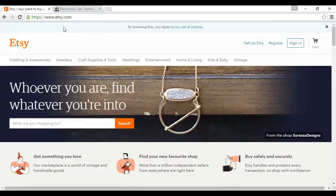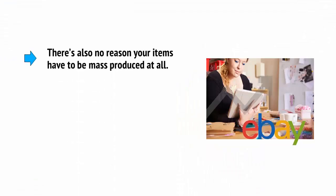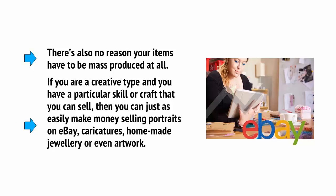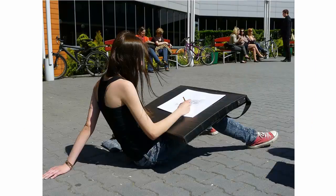This is made even easier by the fact that you can also promote your products on sites like Etsy at etsy.com, or of course on eBay at ebay.com. There's no reason your items have to be mass-produced at all. If you're a creative type with a particular skill or craft, you can just as easily make money selling portraits, caricatures, homemade jewellery, or even artwork on eBay. My sister left art college with no job lined up and became a telesalesperson, but her real passion comes from making stunning artwork and selling it on eBay, and it makes her a very nice little profit on the side.